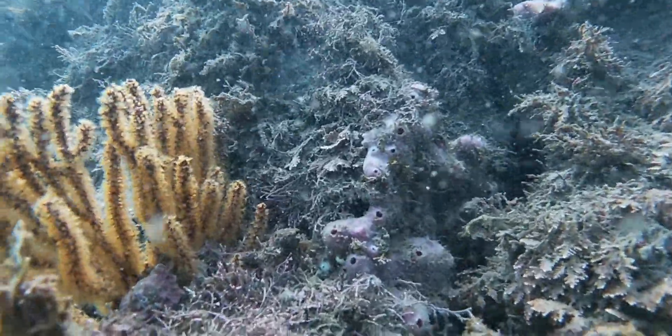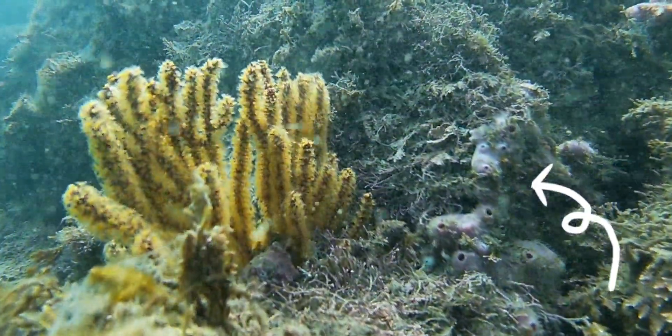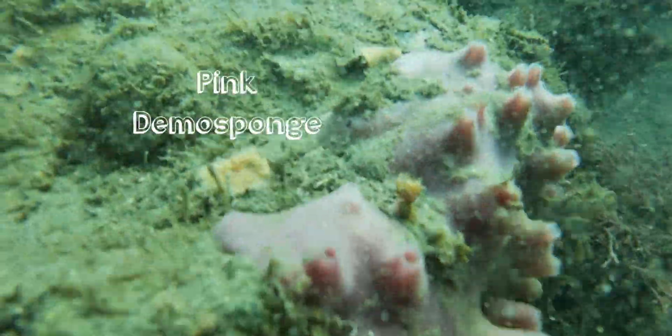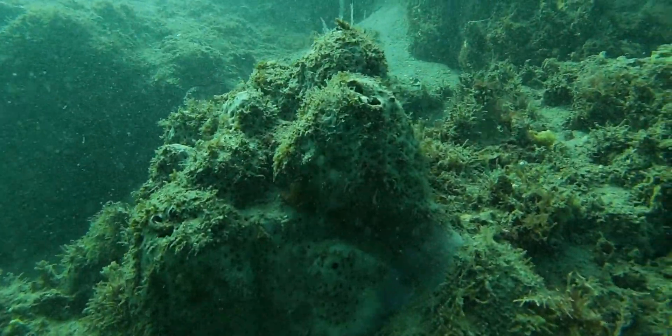In this ecosystem, we also have sponges. These sponges are very important. Sponges act like pool filters in that they filter and feed on bad bacteria and viruses that would otherwise harm animals in the ecosystem.